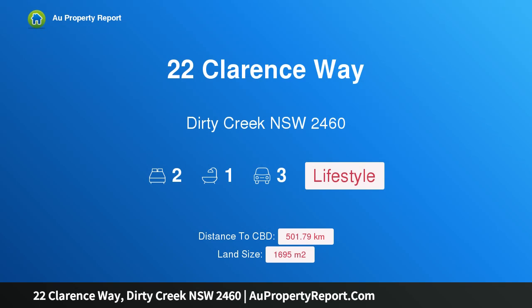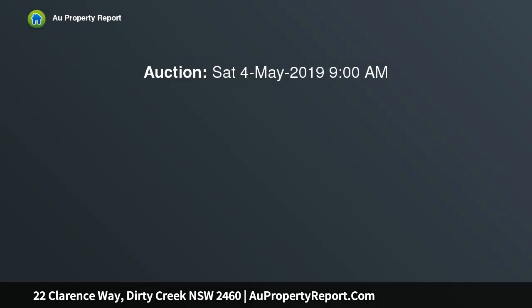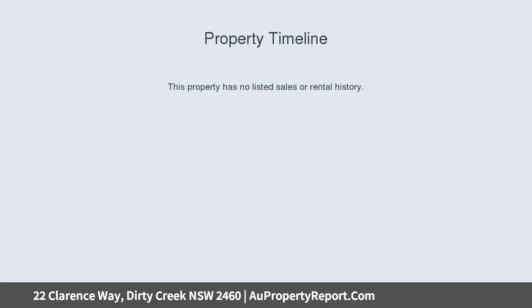Hi, I am glad to introduce property 22 Clarence Way, Dirty Creek, New South Wales, 2460. Low maintenance brick home in rural setting, bidding encouraged from $250,000.